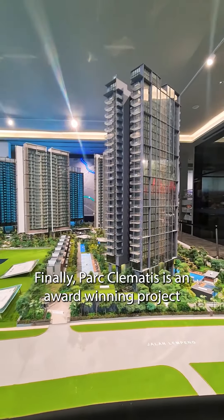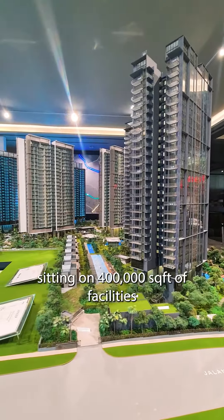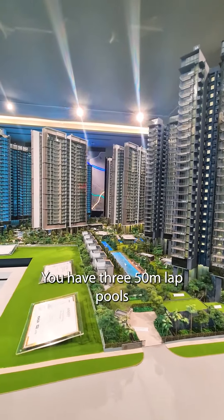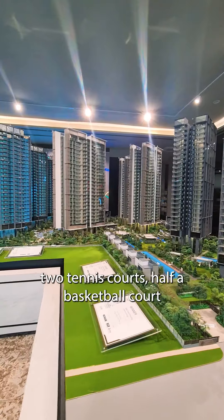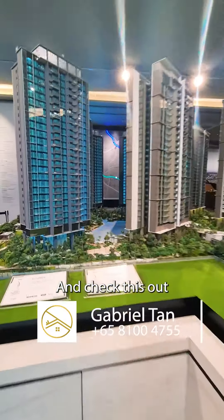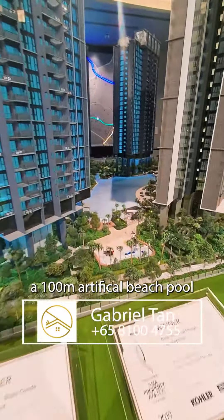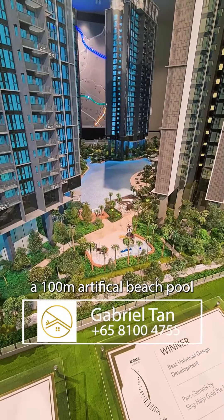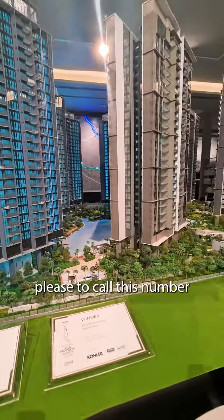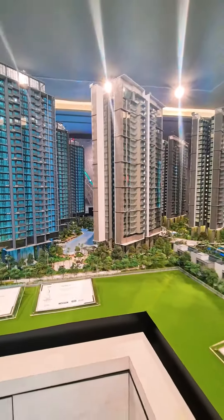Finally, Parc Clematis is an award-winning project sitting on 400,000 square feet of facilities. You have three 15-meter lap pools, two tennis courts, half a basketball court, and check this out — a 100-meter artificial beach pool. For more information, please do call this number. Thanks for watching.